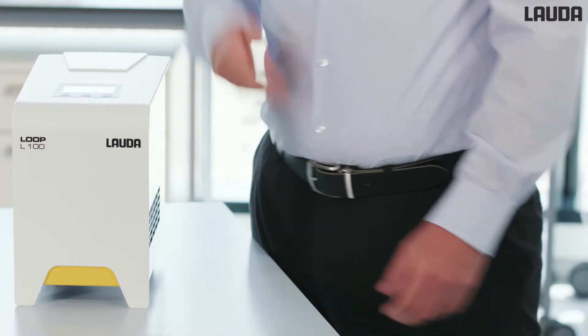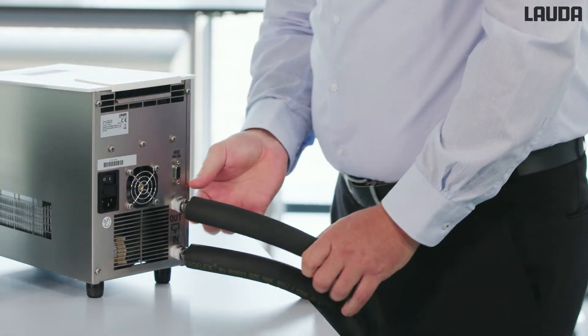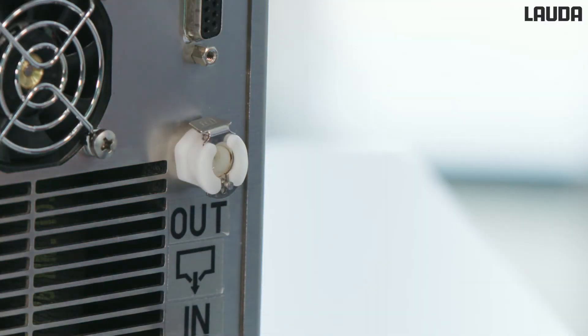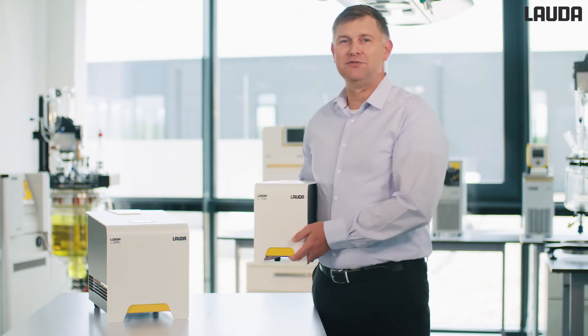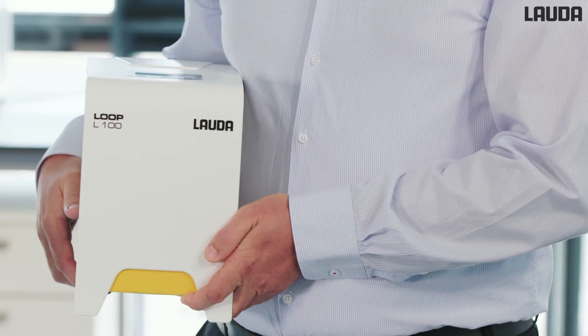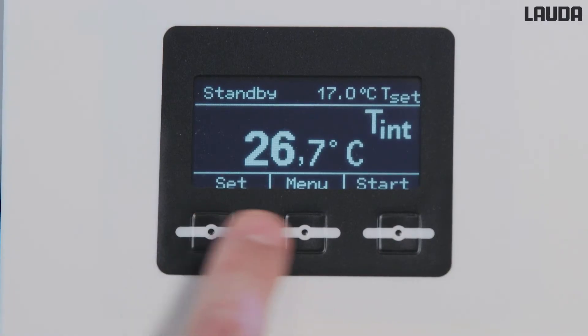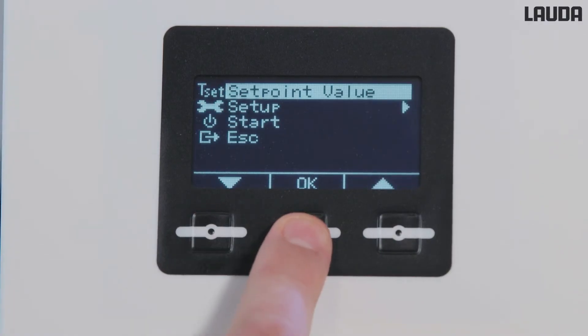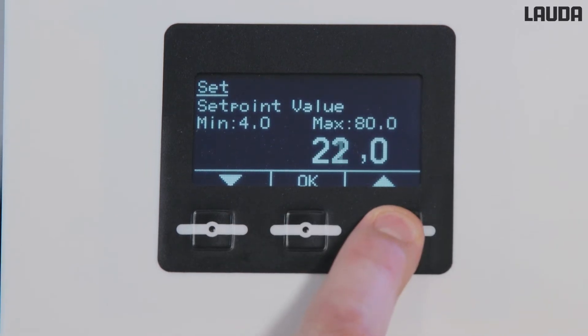Due to its small size, the Lauda Loop needs hardly any space. And thanks to the quick couplings, it can be easily taken to another workplace. With its low weight and wide voltage range from 100 to 240 volts, the Loop is suitable worldwide. The OLED display provides a bright and contrast-rich display, and the menu is available in 5 languages and can be easily operated by soft key operation.